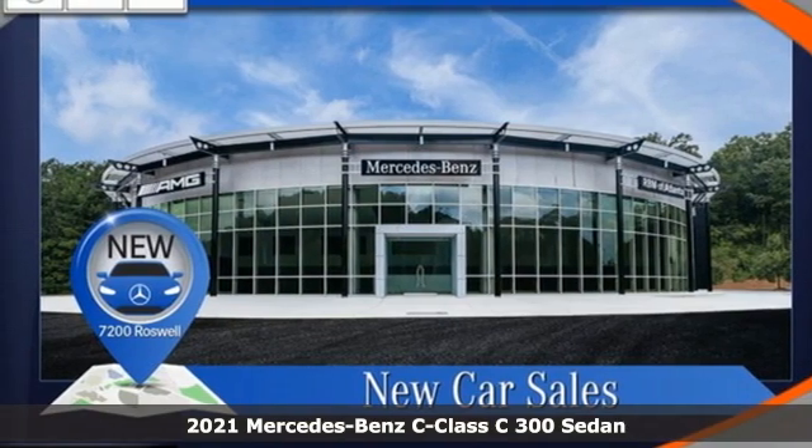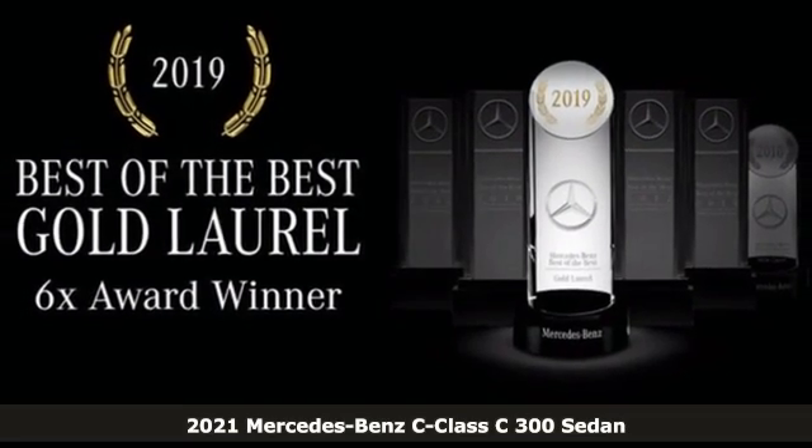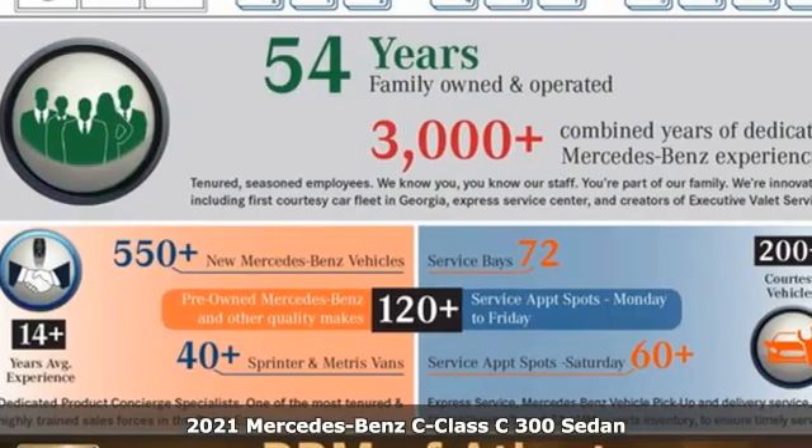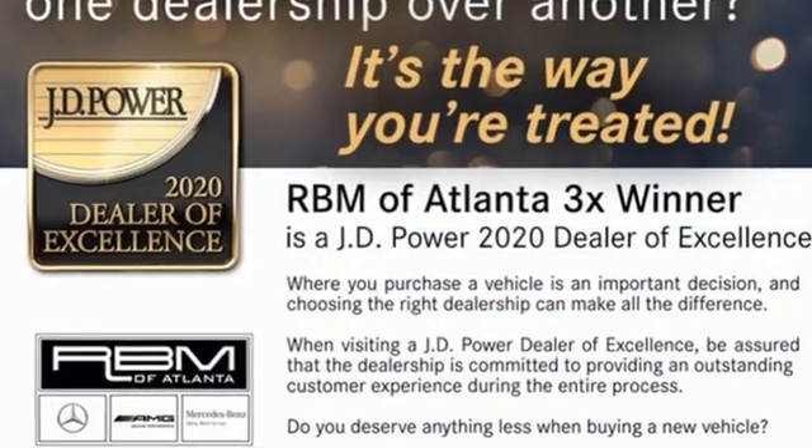Here's a new 2021 Mercedes-Benz C-Class. The C-Class has pioneered breakthroughs in performance, safety and luxury for five generations, raising the bar and putting innovation within reach.